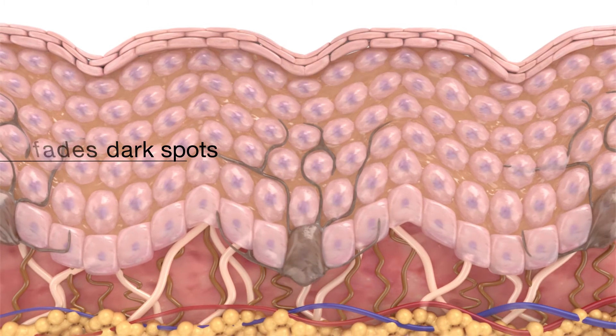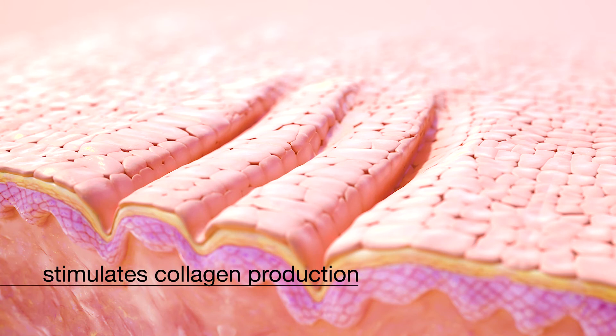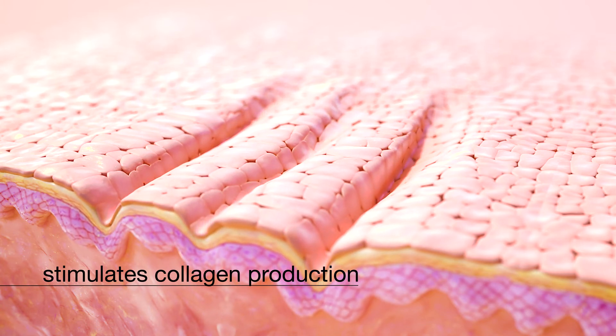It repairs damaged collagen and elastin and stimulates new collagen production, firming the skin and improving the appearance of fine lines and wrinkles.